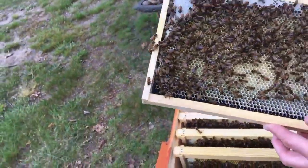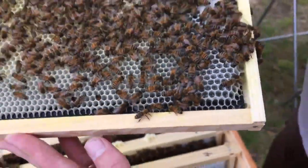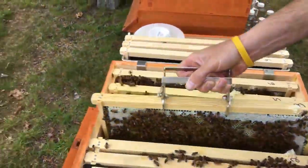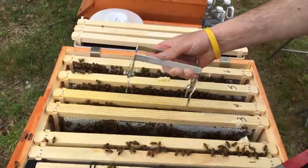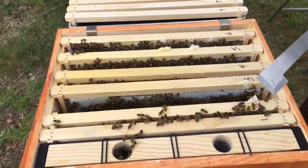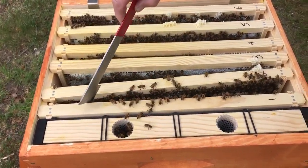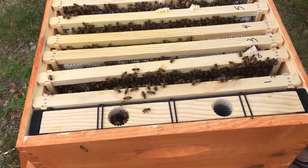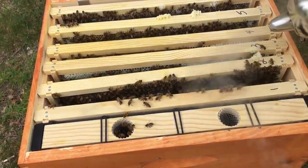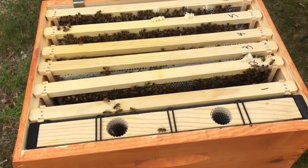I still don't see a queen. There's two feeding — there's Sharon, see? We are still looking at solid frames right across. She's going to think she's running out of room. They're building comb out to frame one here. Frame two — let's see what we got.